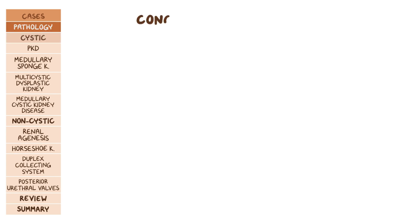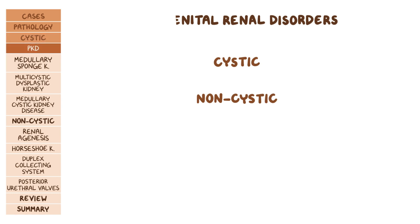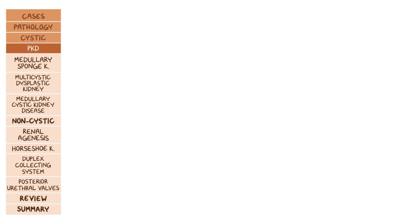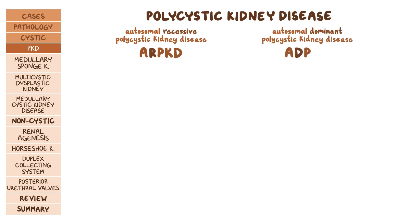Now let's talk about each of the congenital renal disorders. To make things easier, we can split them into cystic and non-cystic disorders. The first cystic congenital renal disorder is polycystic kidney disease. Based on the inheritance pattern, this can further be split into autosomal recessive polycystic kidney disease (ARPKD) and autosomal dominant polycystic kidney disease (ADPKD).